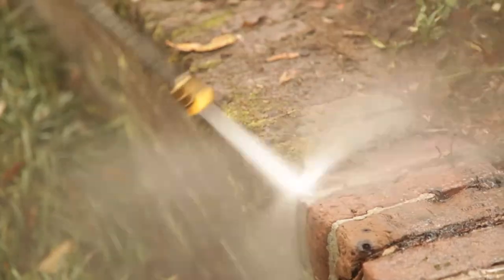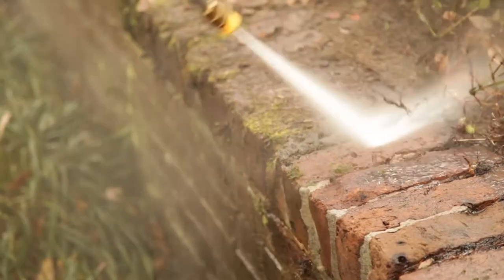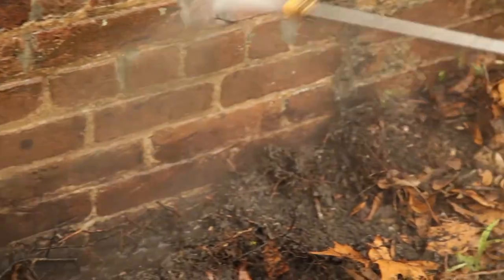The last step is power washing, and yes, that even includes the moss on the brick wall — sadly. It had to go. It makes it look fresh and clean, which is what the new home buyers are going to want to see. So let go of the moss. Let it go.